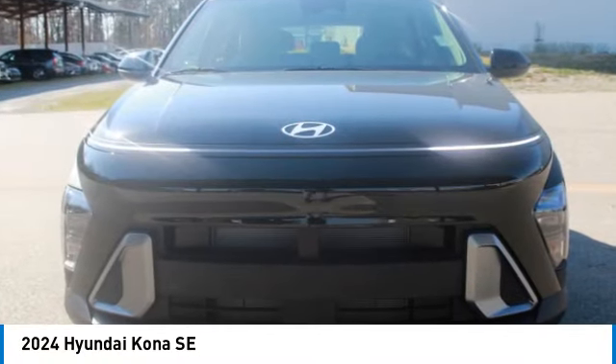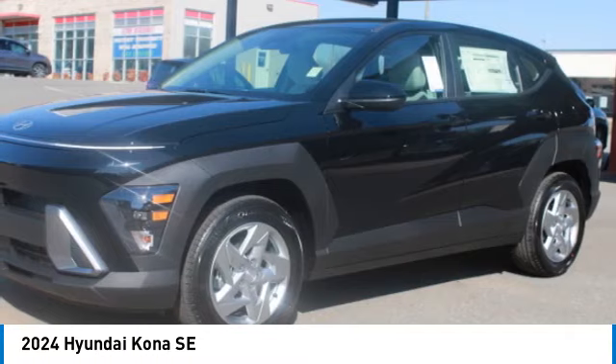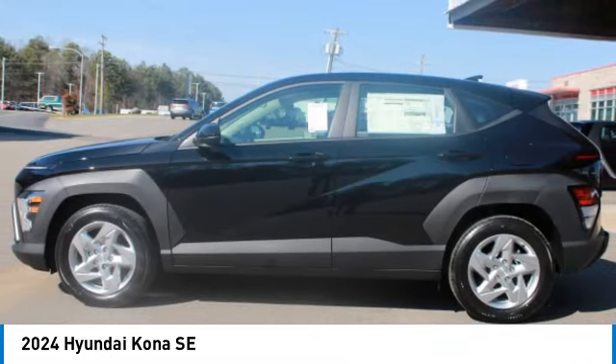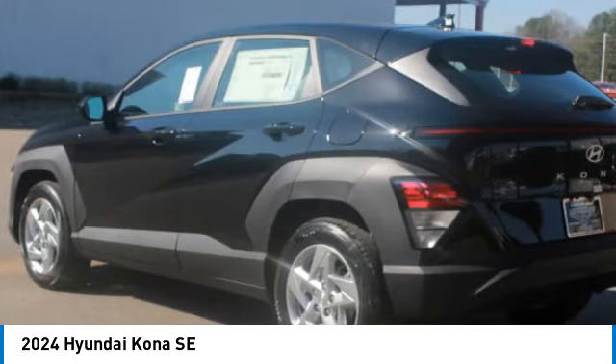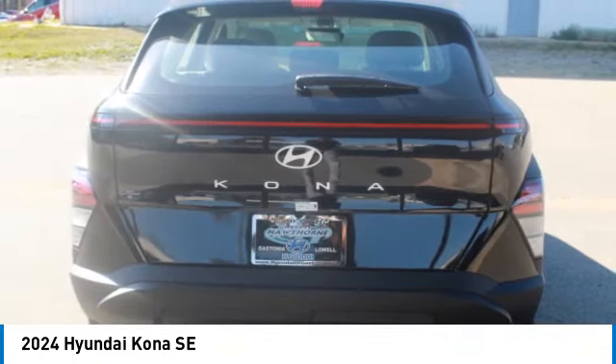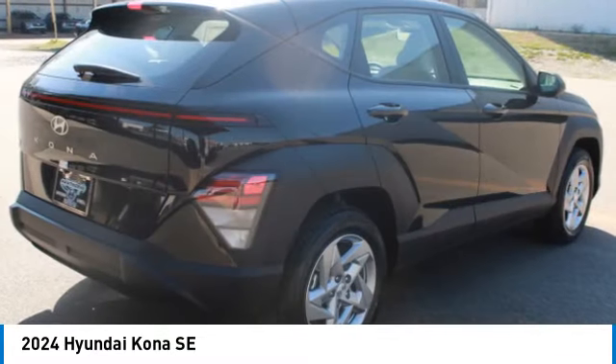You are going to love the 2024 Kona. The Hyundai Kona provides a wide variety of functionality in a small SUV body. The energetic design is perfect for those looking to marry their adventurous side with their urban lifestyle.